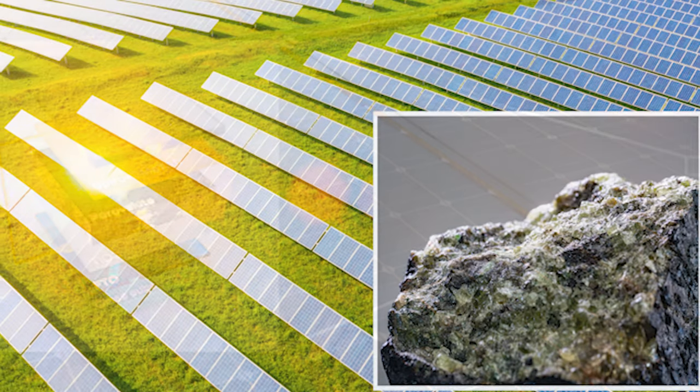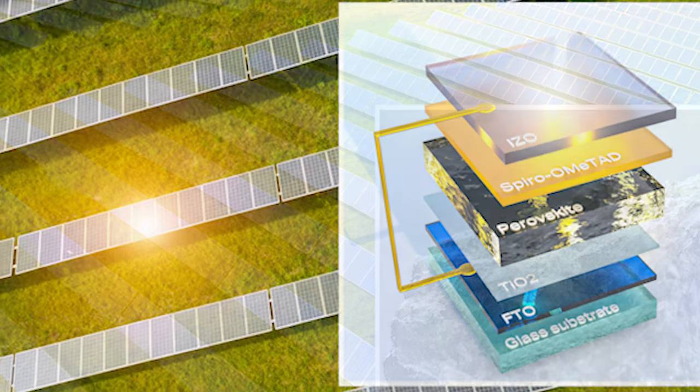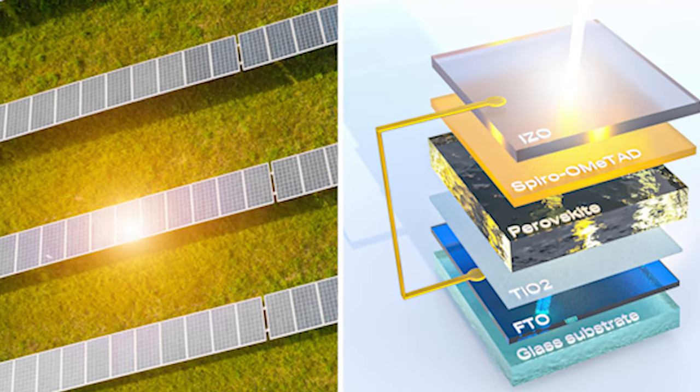Let's explore perovskite solar panels in this video, learn how scientists can increase their efficiency, and see how they could contribute positively towards a green future.